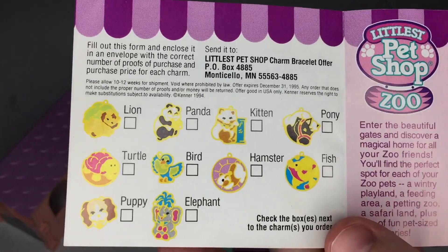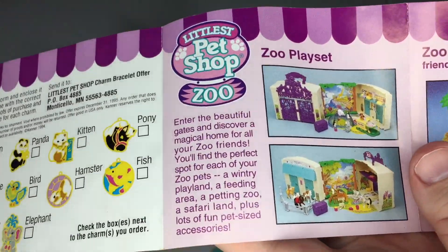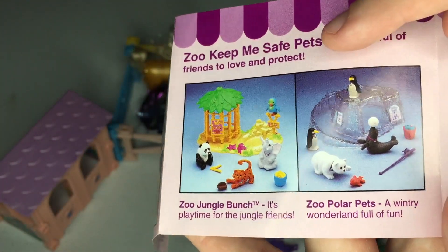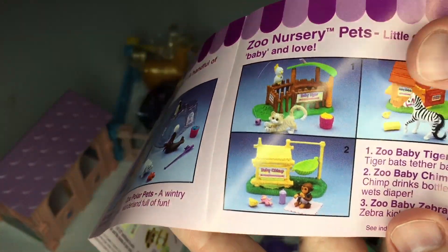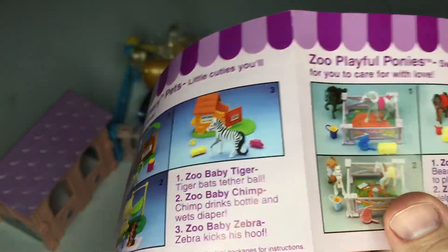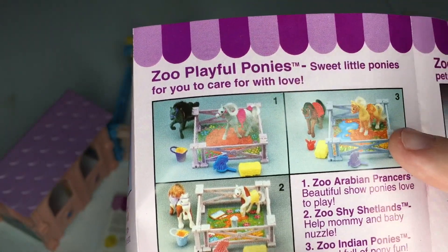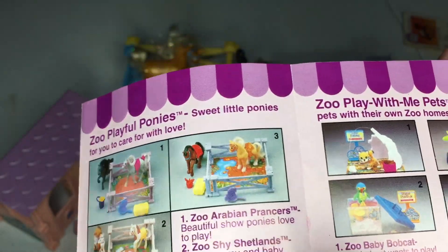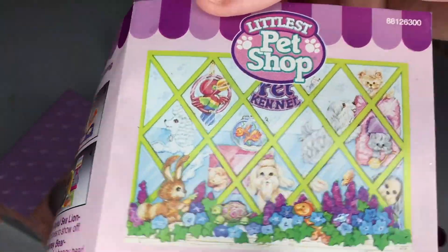Oh yeah, there's the different charms you could pick out. It's funny how you see something and it's like that's so familiar. The zoo and the stable play sets I did not have. None of these look familiar, so I think these were coming out when I was kind of getting out of Littlest Pet Shops. Oh, here we go — yeah, zoo Indian ponies. That was the set I had out of the three, and that's the Libby that's missing. If you find her, send her home. And then I don't think I had any of these — none of these look familiar. And then we're back to the front of the catalog.